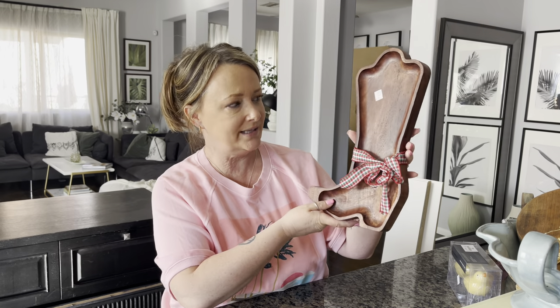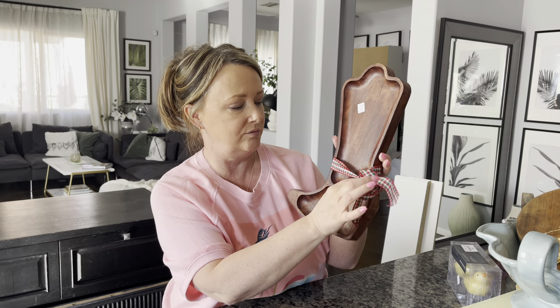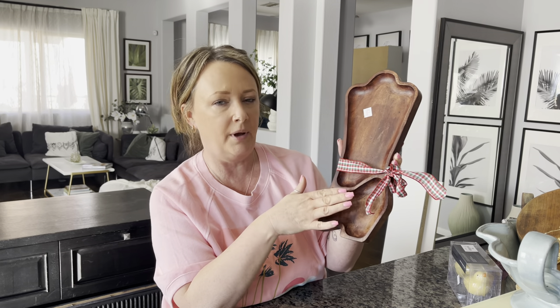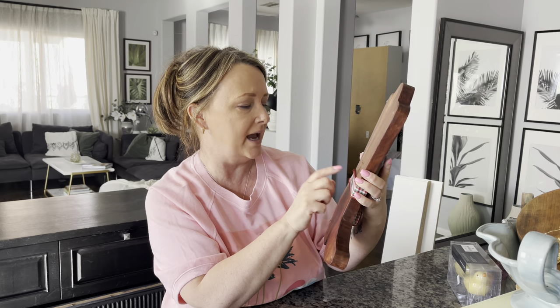I saw this cowboy boot — I actually really like it, not for myself, but I do like this. I'd take this ribbon off, sand it down, and use the linseed oil I bought for my chopping boards from IKEA. This was $4. I don't think much needs to be done to it, honestly. It says food safe, so I'm just going to sand it down, put linseed oil on it, and probably sell this item.